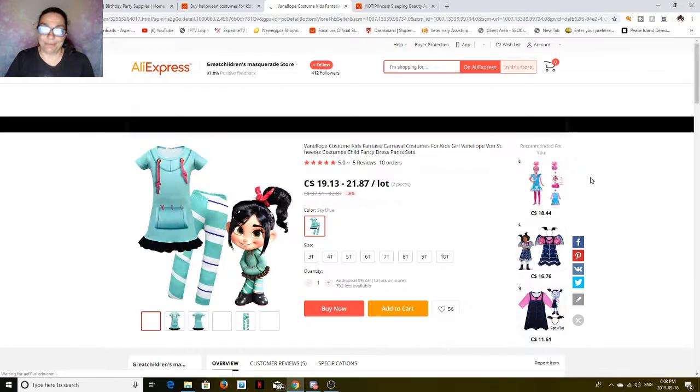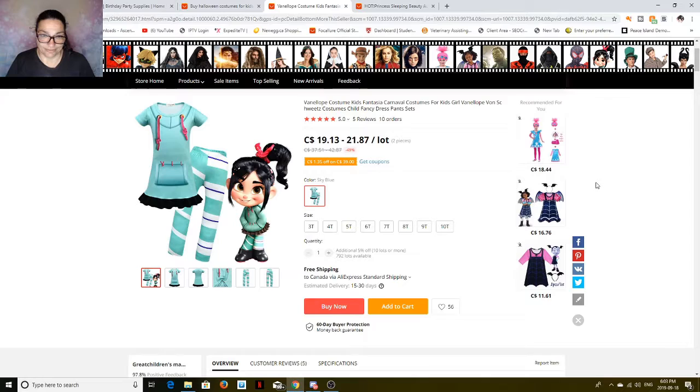Oh, my favorite — Vanellope! If you've ever seen Wreck-It Ralph, you know who Vanellope is. Now that's adorable. It comes from 3T to 10T, so at 10T, it's $21.87 free shipping. All you'd have to do is get the wig, and you can probably find it right here on the site.